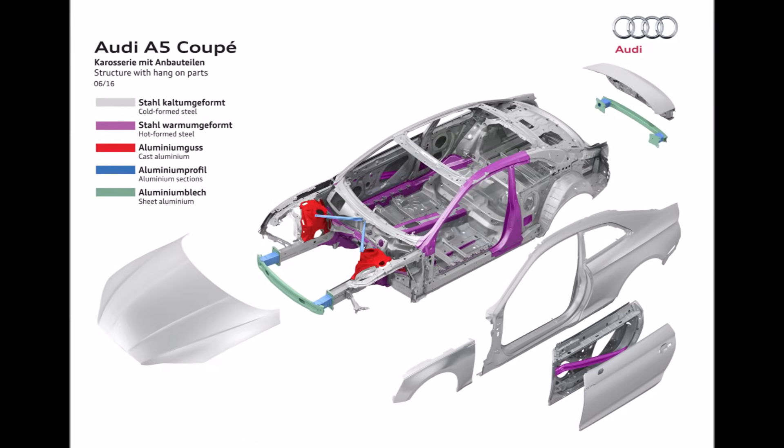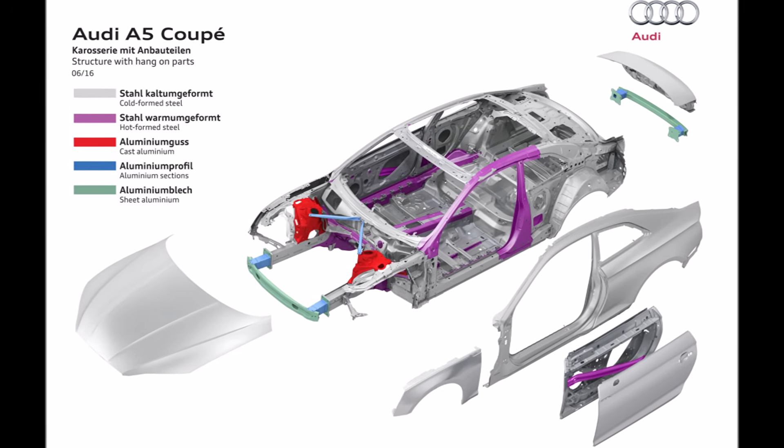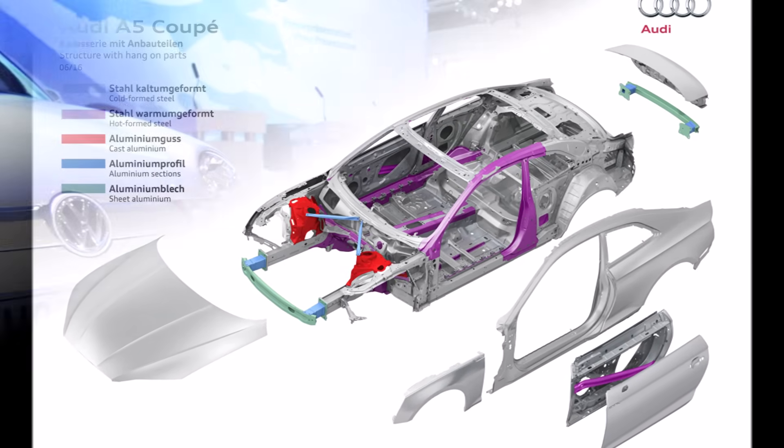I want to take the VW Group and especially Audi as an example of how bodywork technology changed over the years. In the 1990s, VW's CEO Ferdinand Piech — grandson of Ferdinand Porsche — paid a lot of attention to accurate bodywork.